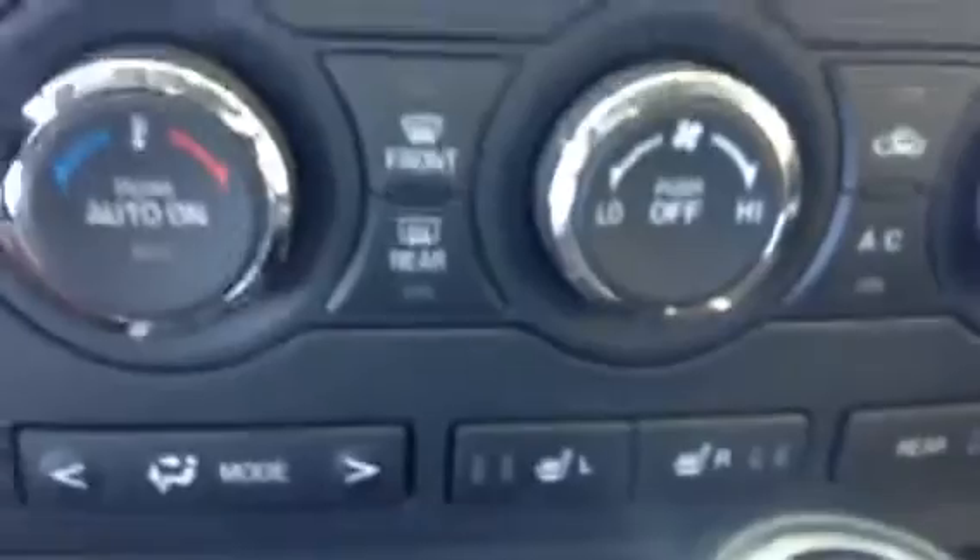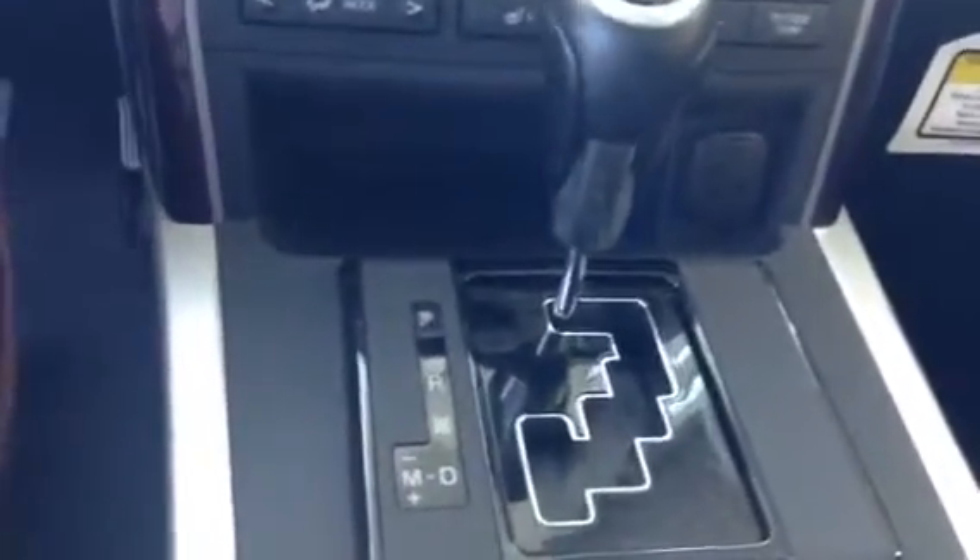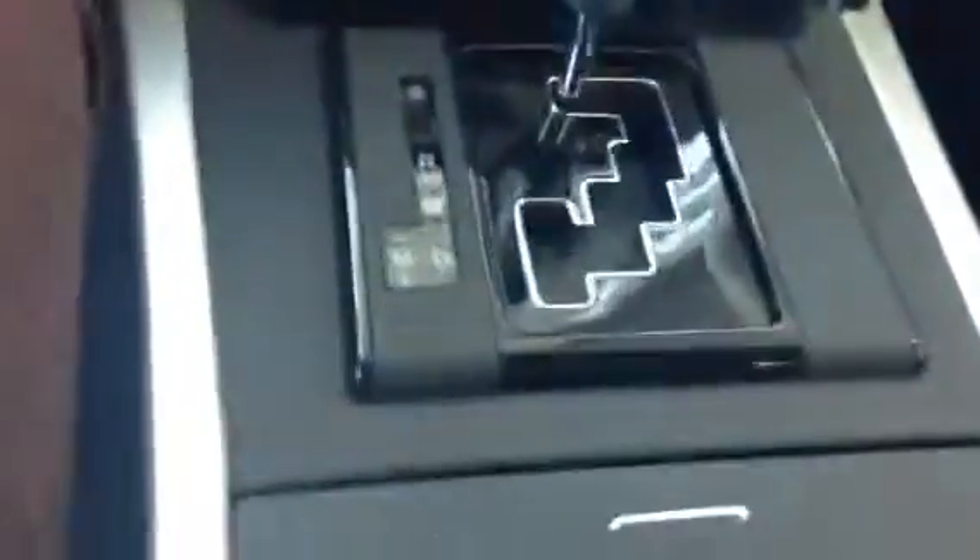Heated driver and passenger seats — keep that bum nice and toasty. Automatic transmission with all-wheel drive. Nice console here. The GT does have your Bose sound system, so sound quality is going to be very superior to the other models.